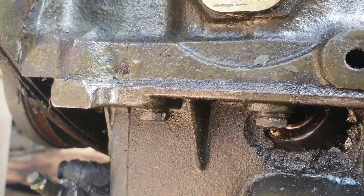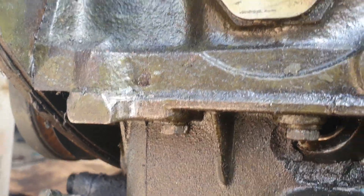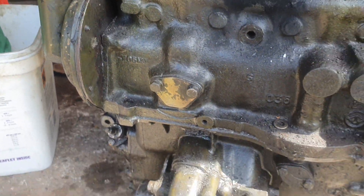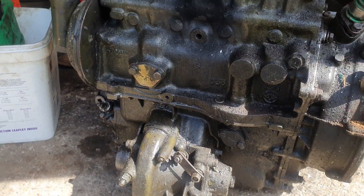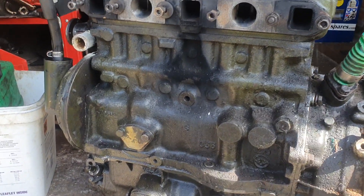Leave a comment below if you know or want to have a guess what it is. It looks like a little end to me, but surely it can't be. A little quiz for you! That's what's coming up in the next few days — I'll be doing a strip-down video of this engine just to see what has happened to it.